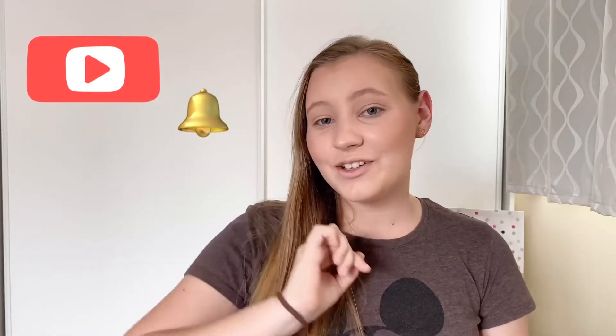Hi guys, it's Rachel here back with another video. In today's video I'm going to be doing the Google Chooses My Makeup Challenge. If you are new here, subscribe to my channel and hit that little bell so you get notified when I upload a brand new video.